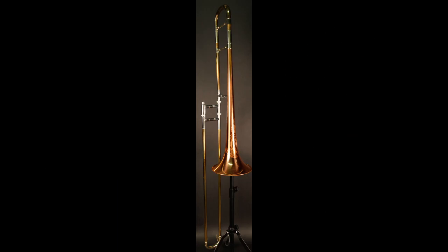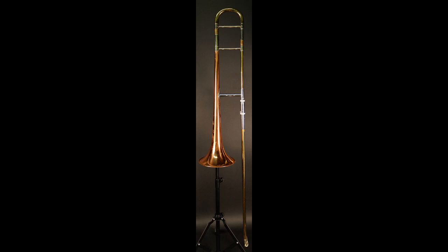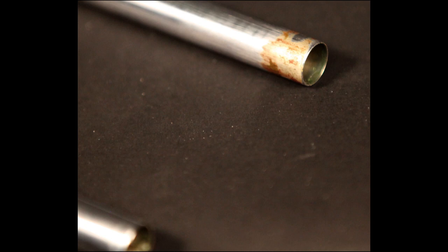Now available is a 1951 Kahn 12H trombone. The Capri Bell is 100% copper and gives the 12H its smooth, warm sound and superior flexibility. With a bore size of .484, this is a fantastic lead horn.